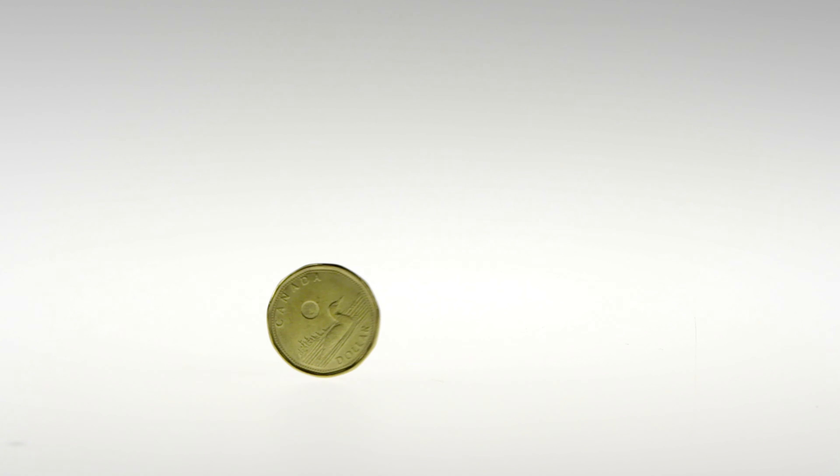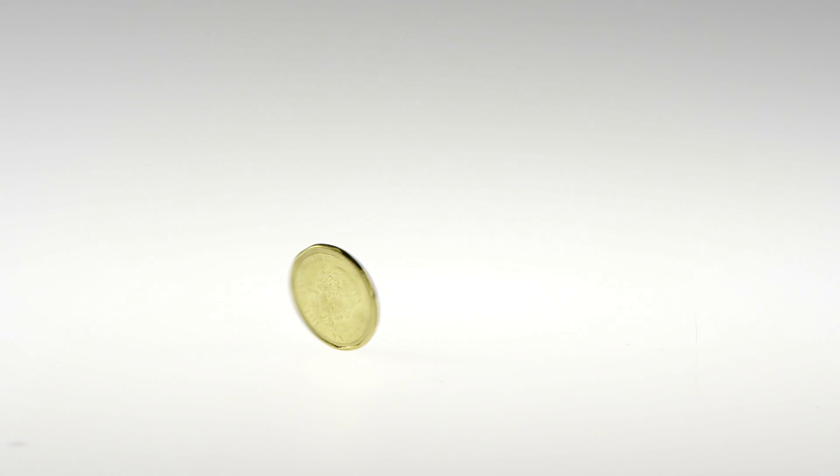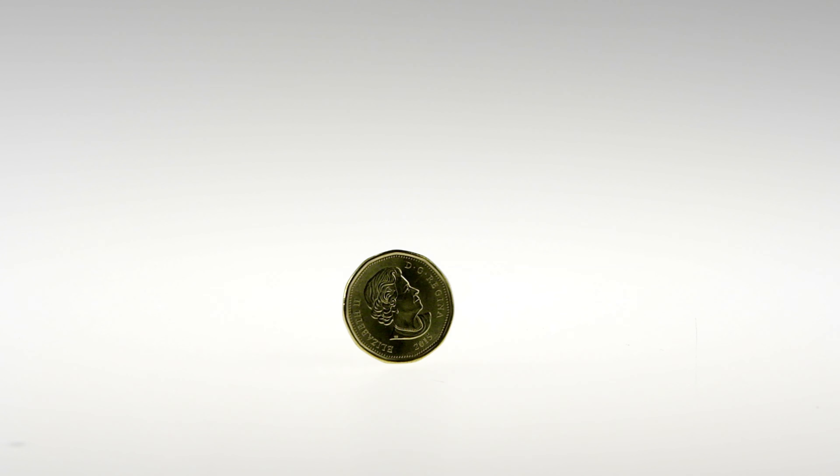How's it going everybody? Daner here with North Central Coins, and welcome back to another episode of the most rare and valuable coins in Canada. Today we're going to be discussing a Canadian dollar coin that can be worth up to $50,000 that you probably had no idea even existed.